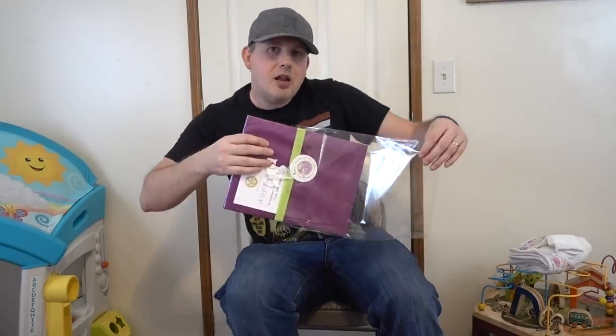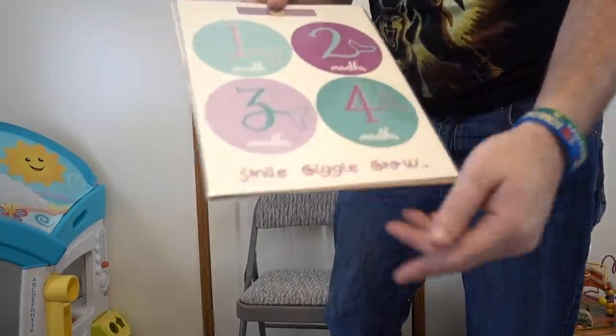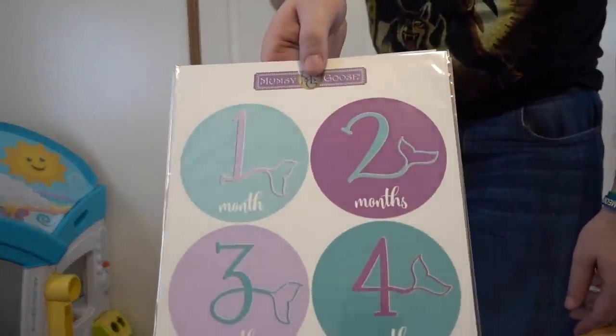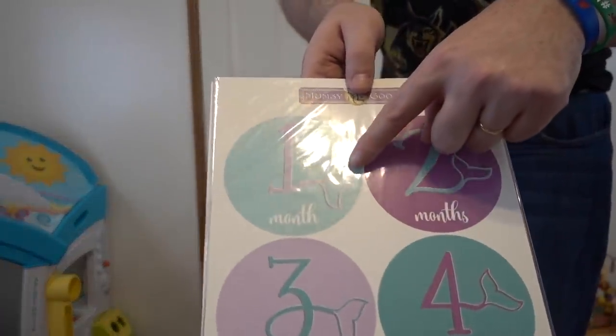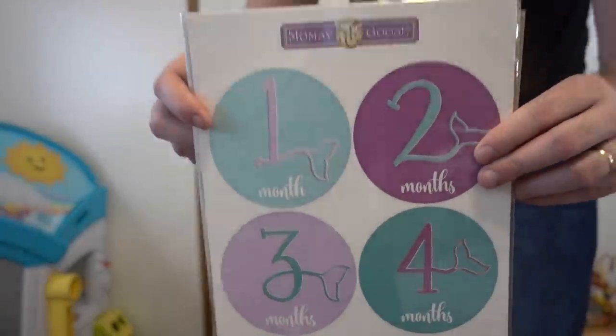This is from Mumsy Goose — hi Stephanie, enjoy your gift from Ellen B. Thank you, Ellen. It's a Smile, Giggle, Grow that allows you to actually take pictures of the mom — of your child. But look how cool this is — it has a mermaid tail on it. All those are so pretty, says Stephanie.